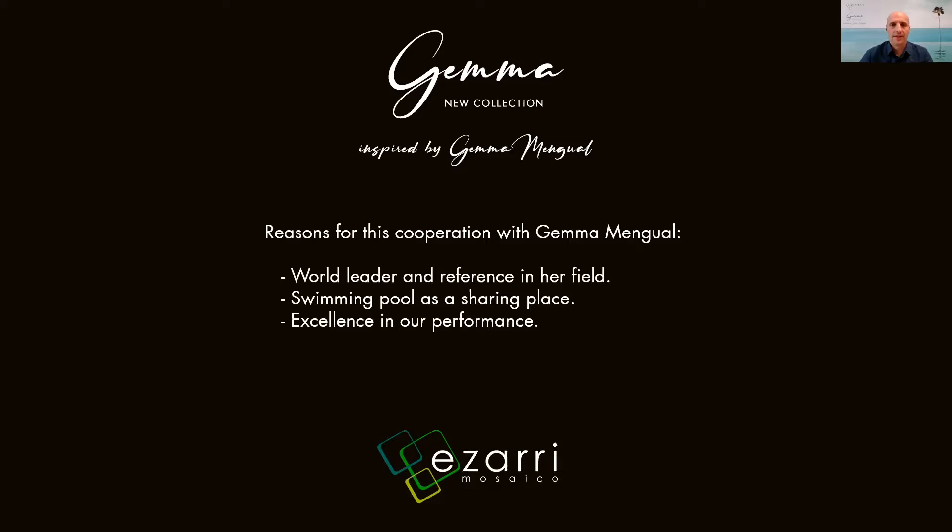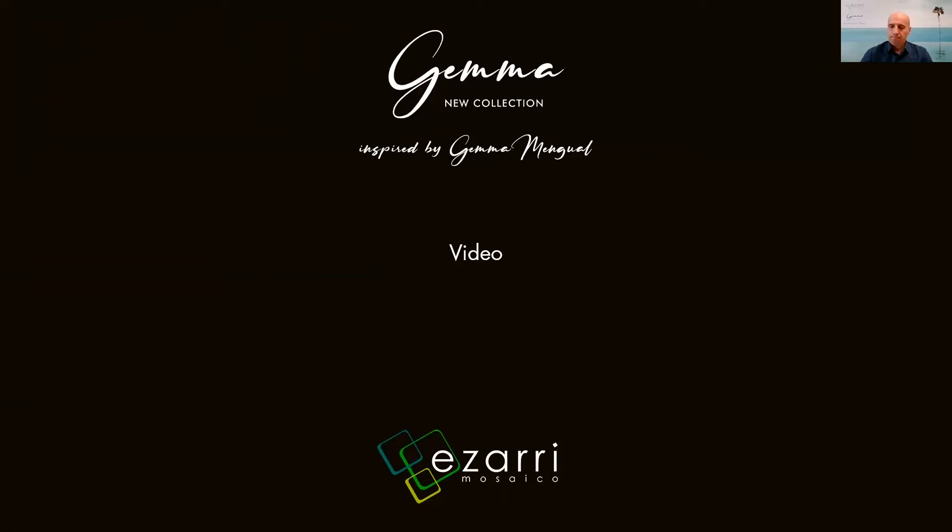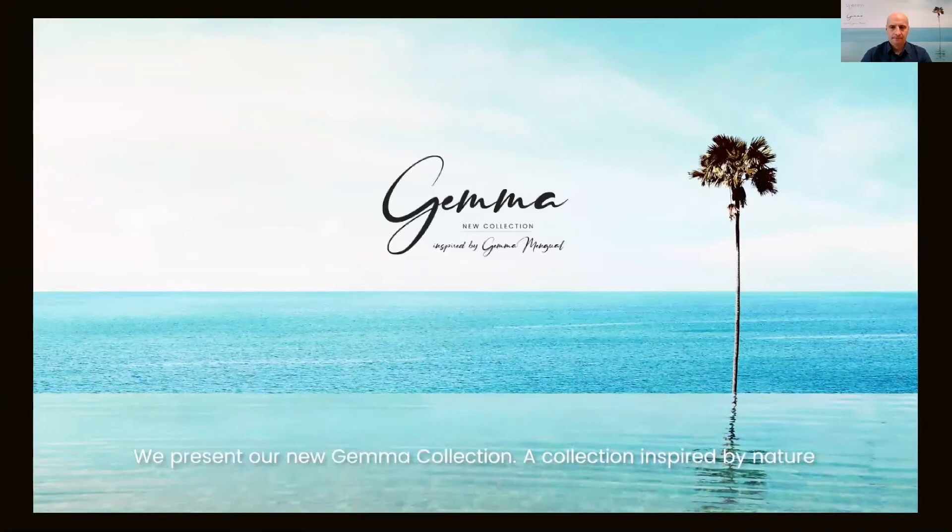And finally, with Gemma Mengual we got this cooperation also because she is excellent in her performance, and we try to be also. We present our new Gemma collection — a collection inspired by nature, by precious gemstones, and by Gemma Mengual.